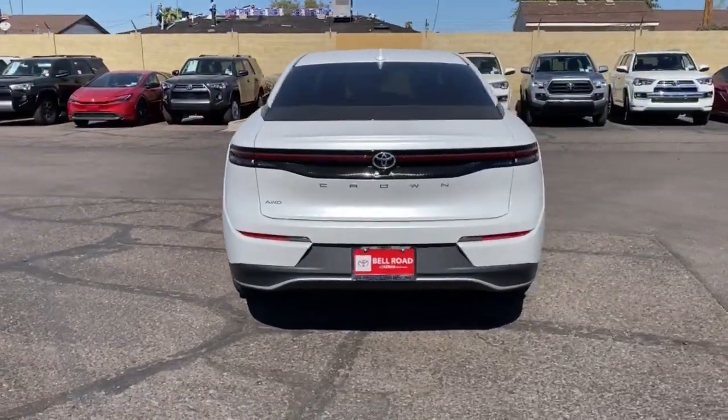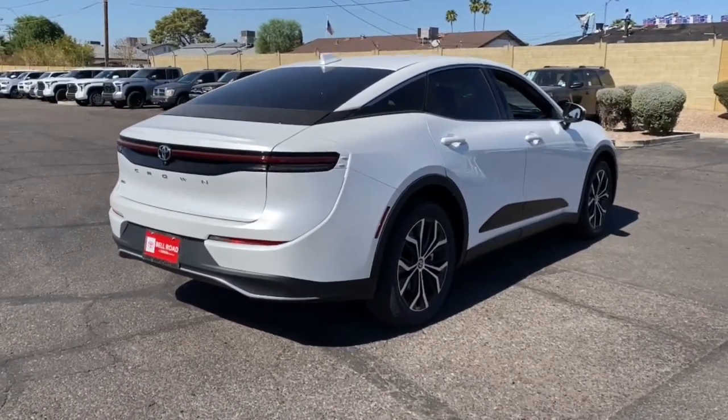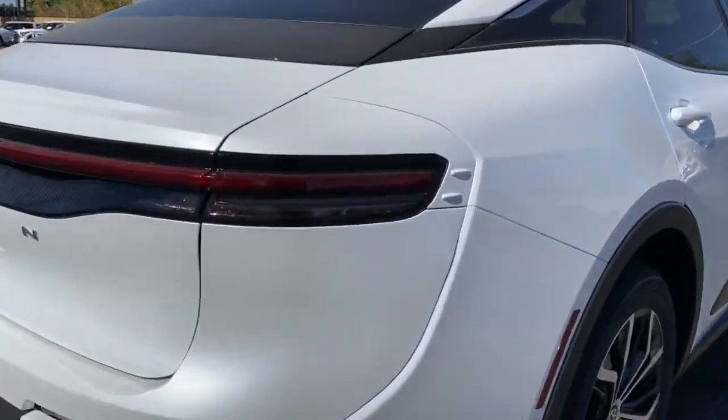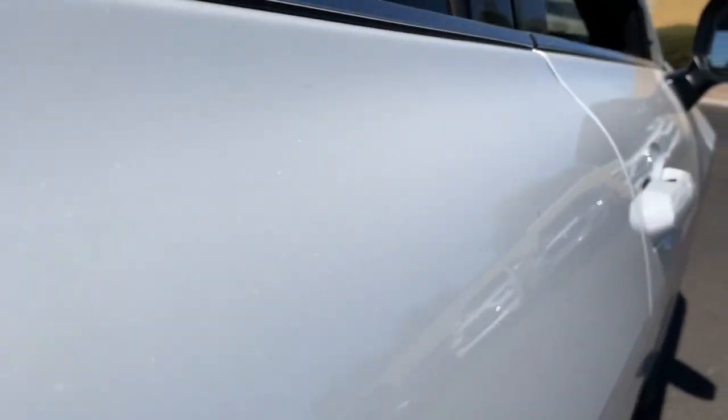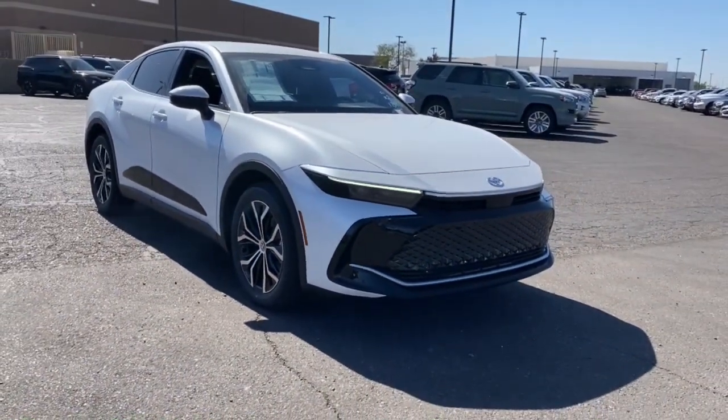The following are some of this vehicle's highlighted options: Apple CarPlay and/or Android Auto, Pre-Collision System, Lane Departure Warning, Navigation System, Keyless Entry, All-Wheel Drive, Keyless Start, Satellite Radio, Remote Engine Start, and Power Passenger Seat.